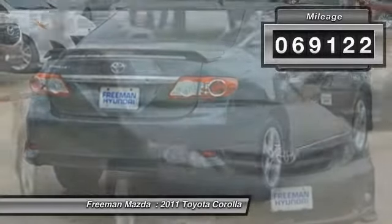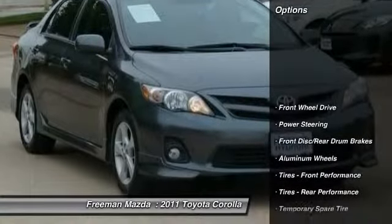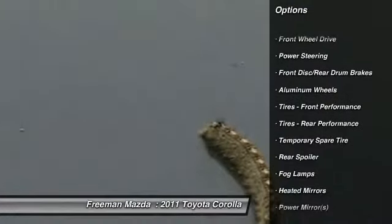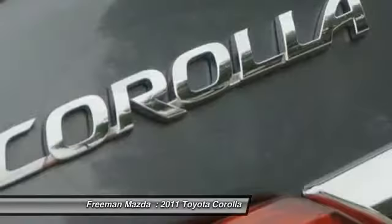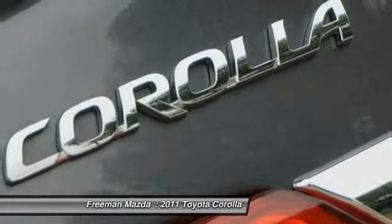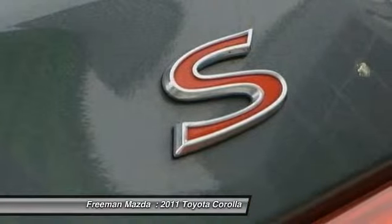Here are some of this vehicle's great options: stability control, traction control, steering wheel audio controls, anti-lock braking system, air conditioning, power steering, adjustable steering wheel, driver airbag, keyless entry, and cruise control.